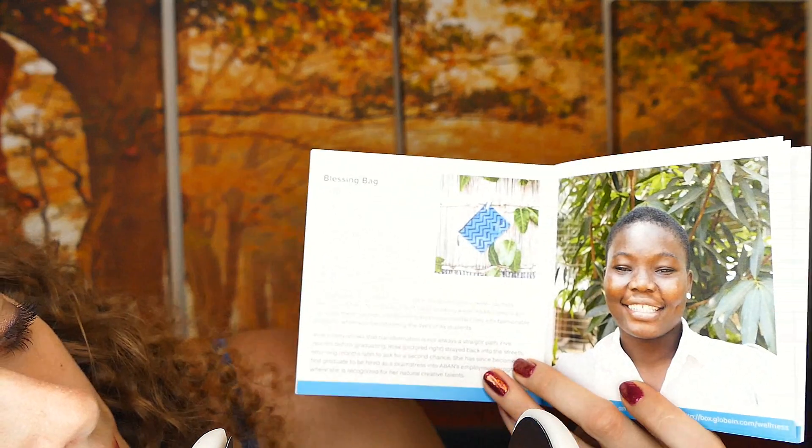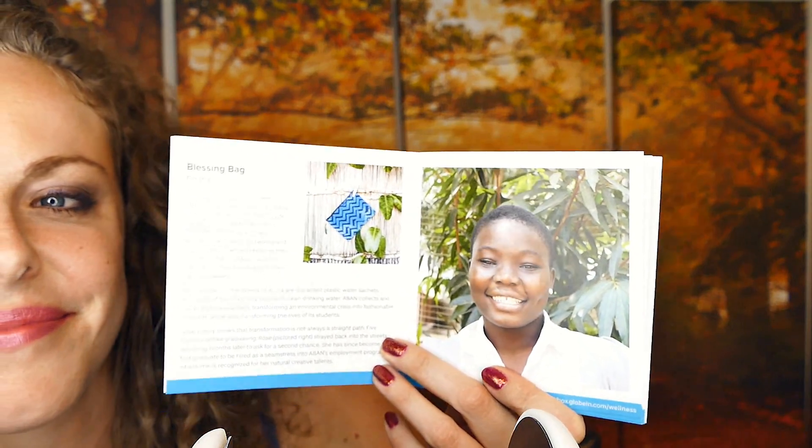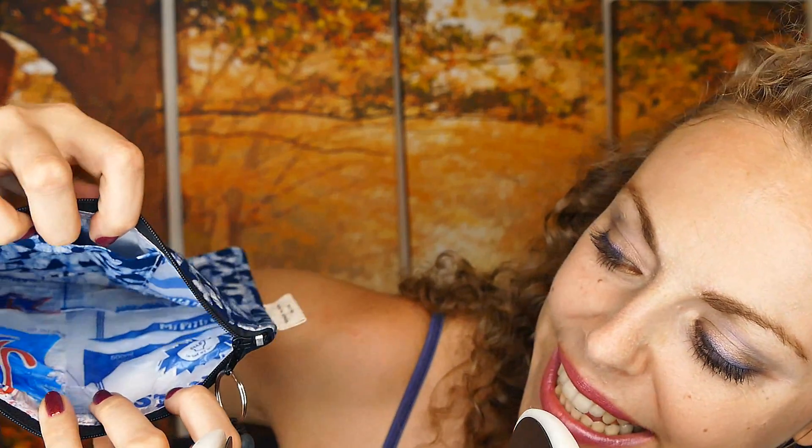This particular box also contains this blessing bag made in Ghana. This bag is made from all recycled materials, and you can see on the inside that it really is made from these recycled pieces of plastic. And it has a little pocket, which is great.